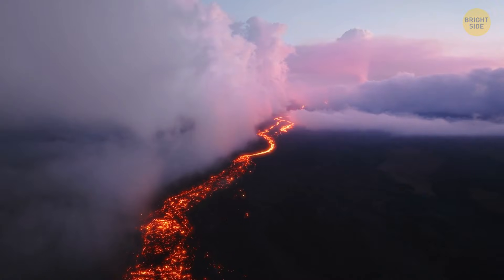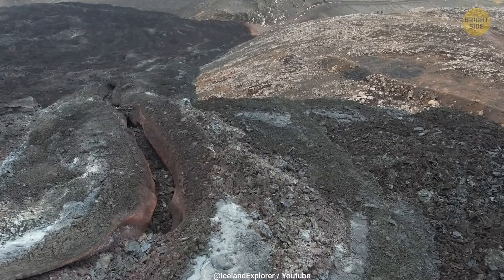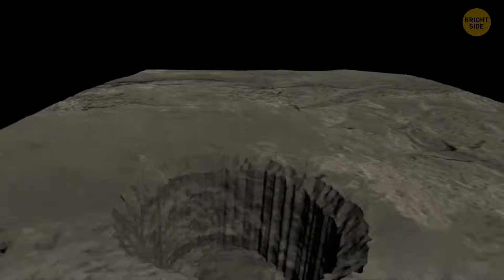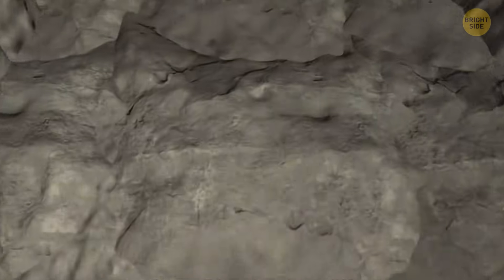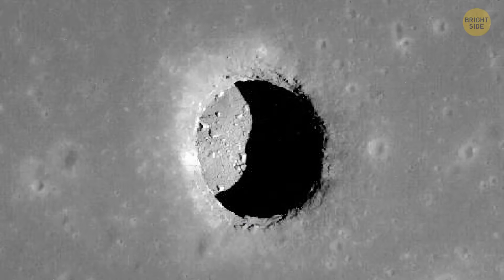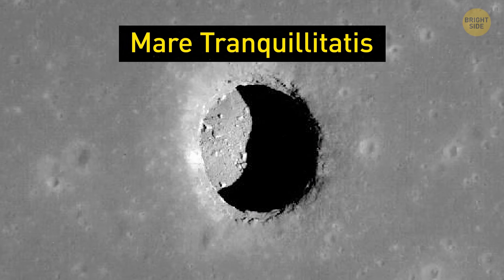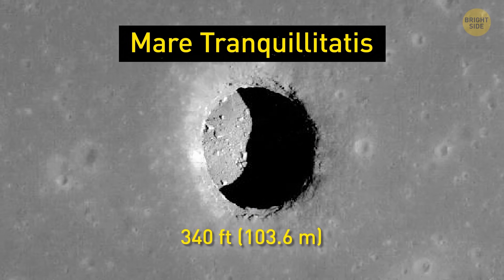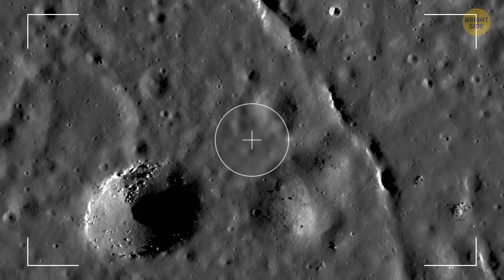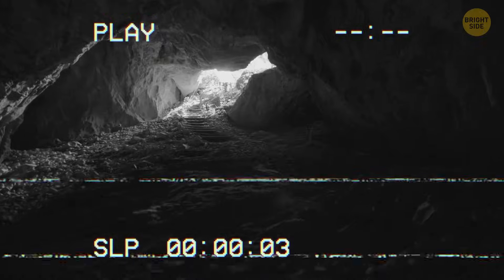On Earth, we have lava tubes in places like Hawaii or Iceland, where volcanic activity has created similar underground tunnels. The same thing happened on the moon billions of years ago, although they're much larger compared to ours. In fact, lunar lava tubes are now thought to be some of the largest and longest in the entire solar system. One such cave was discovered beneath the famous Mare Tranquillitatis, the place where Apollo 11 first landed, and it's at least 340 feet deep. All these lava systems have remained hidden just beneath the surface, untouched for millions of years, and only now have scientists finally managed to prove their existence.